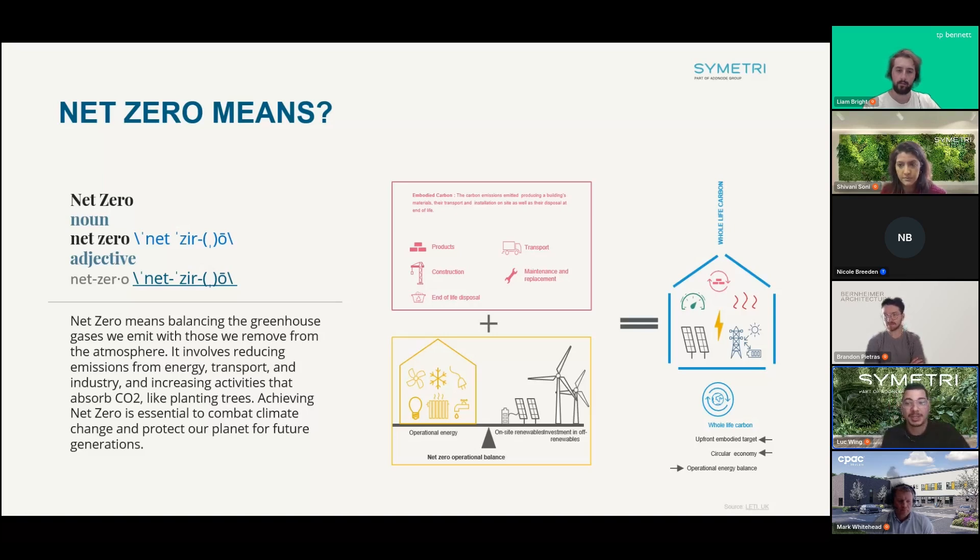Achieving net zero also involves increasing efforts like reforestation and carbon capture to offset emissions. It's critical for stabilizing the climate, offsetting what we take, and will require collaboration across all sectors to ensure we do this correctly and sustainably.